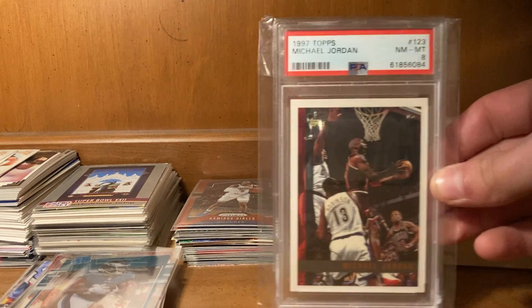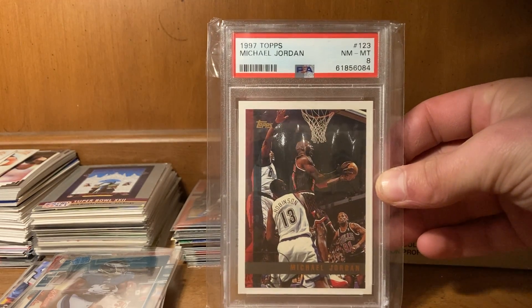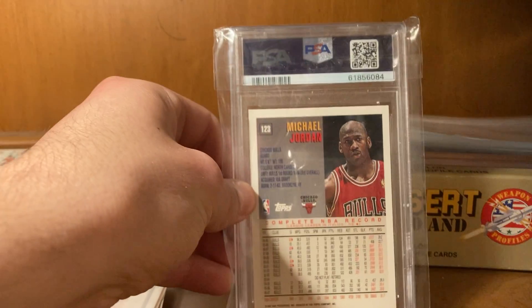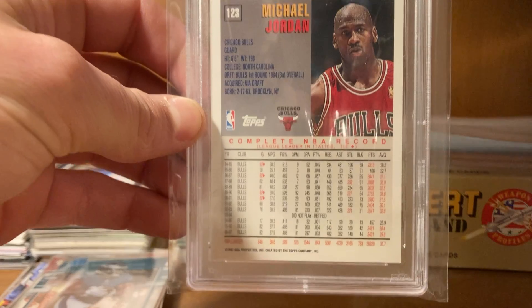Starting us off here we have this 1997 Topps Michael Jordan. And here's the back — that's a long list of stats, man.